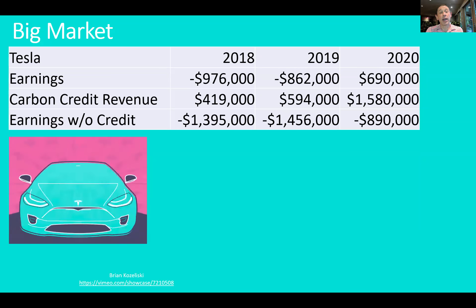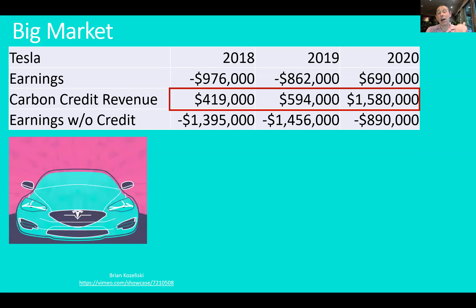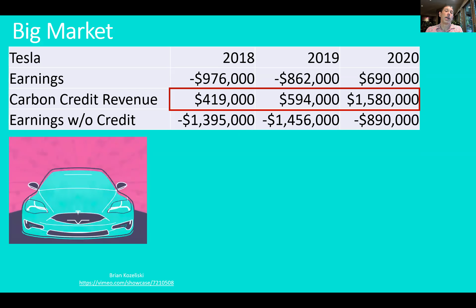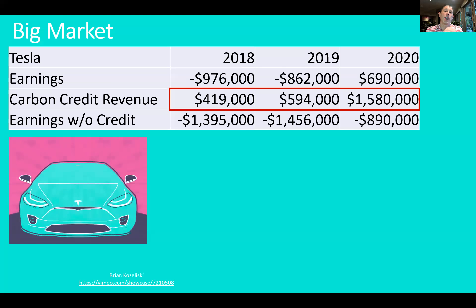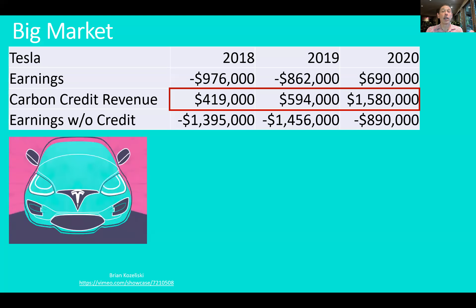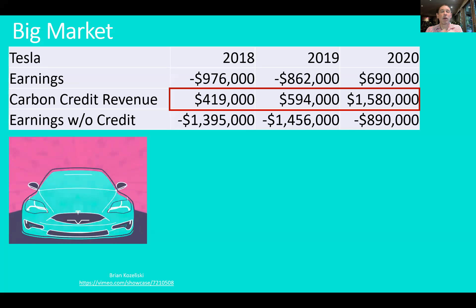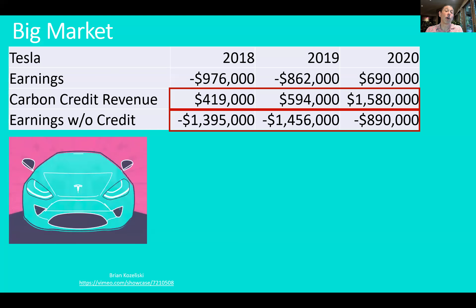Here, we're looking at some data from Tesla's financial statements. You see a line item called carbon credit — so these are in thousands. In 2020, Tesla sold $1.6 billion in carbon credits, which is enormous. And in fact, if you look at their earnings, you can see they are profitable in 2020, but if you take away that credit, they're actually continuing to have negative earnings over time.